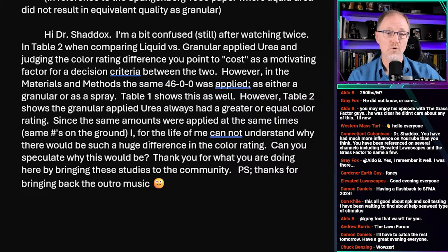The same 46-0-0 was applied as either a granular or as a spray. Table one shows this as well. However, table two shows the granular applied urea always had a greater or equal color rating. Since the same amounts were applied at the same times — the same pounds in the ground — I for the life of me cannot understand why there would be such a huge difference in the color rating. Can you speculate why this would be?